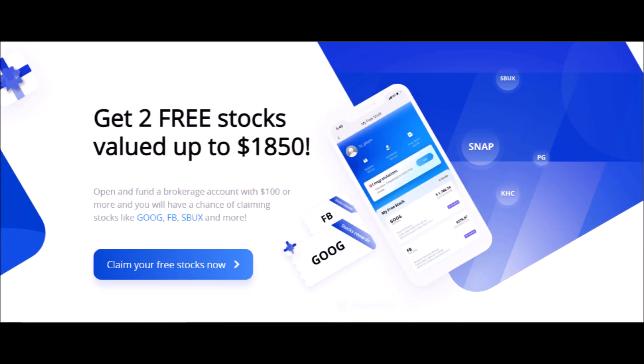Press the like button right now for more NNDM stock news and analysis. Comment your thoughts down below, and turn on subscription notifications if you are new.